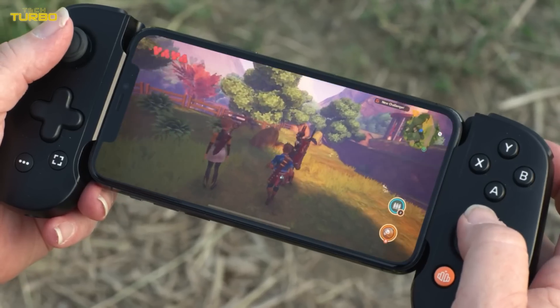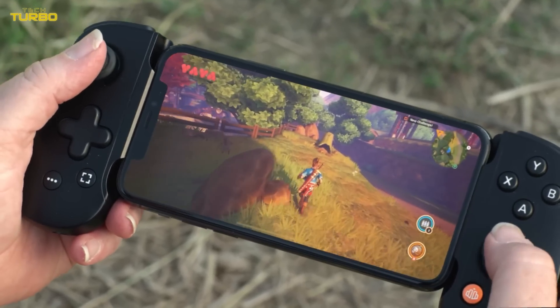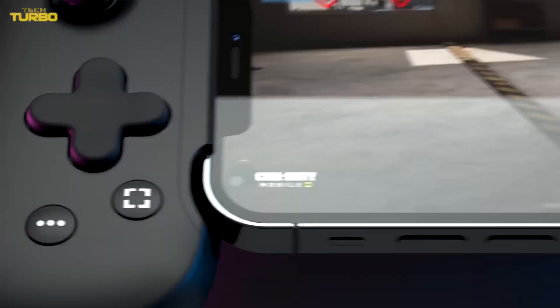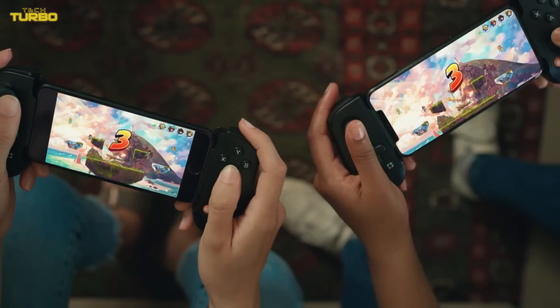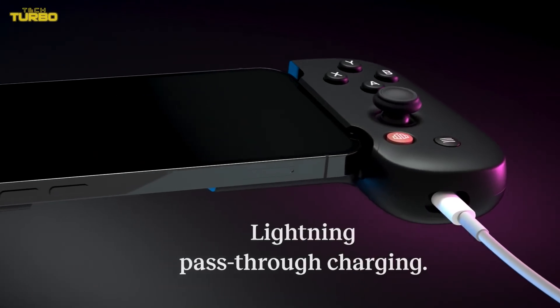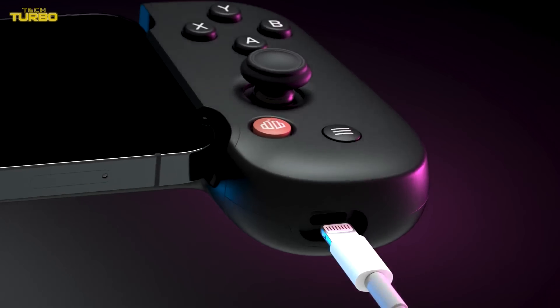The Backbone One is also compatible with PlayStation Remote Play, Steam Link, and Apple Arcade, granting you access to next-gen console software on your smartphone. A low-latency connection mode keeps gameplay running smoothly, and it's cool that there is pass-through charging to conveniently power the iPhone while playing.